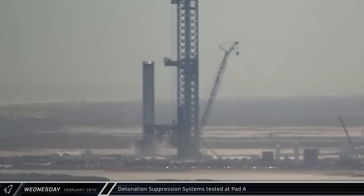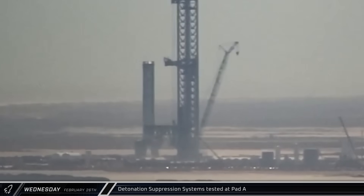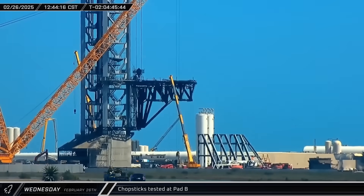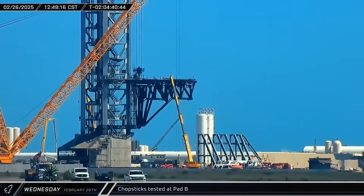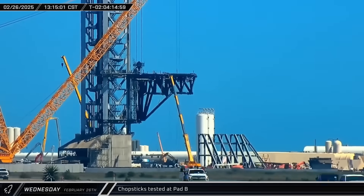Early that afternoon, SpaceX performed several tests of the detonation suppression system at Pad A as they continued their preparations for launch. Around that same time, the chopsticks over at Pad B were lifted off their hard stop for the first time. This test didn't last long, however, as the arms were soon lowered back down.